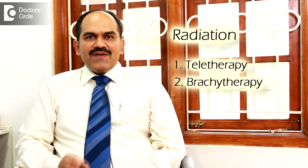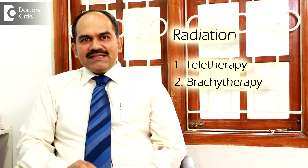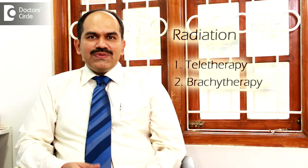Radiation is of two types. One is teletherapy, in which the radiation is given from outside, and brachytherapy, in which implants, wires, or beads are placed inside the prostate and radiation is given in a higher dose to that area.